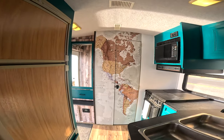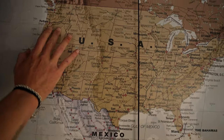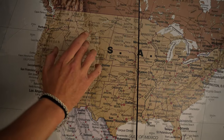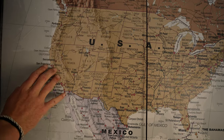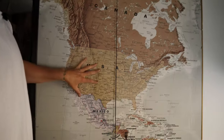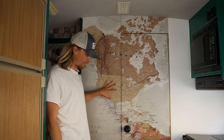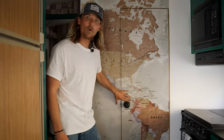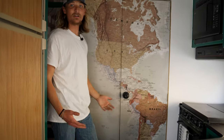Our route for the winter starts in California, going up to Oregon, Idaho, Wyoming, Montana, Colorado, Utah, and back to California. It's going to be an absolute journey. And then after winter is over, we have a whole other section of the world to explore in this RV. The horizons are endless.